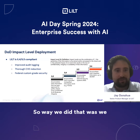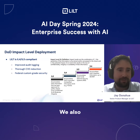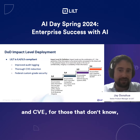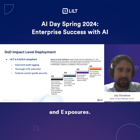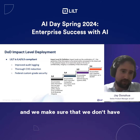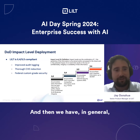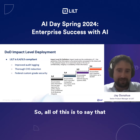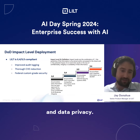The way we did that was we really improved our audit logging and went through that very thoroughly. We also did a thorough CVE reduction — CVE stands for common vulnerabilities and exposures. These are common things within programming code that exist, and we make sure we don't have any that are substantial. And then we have, in general, federal custom-grade security. All of this is to say that we have achieved a very high standard of security and data privacy.